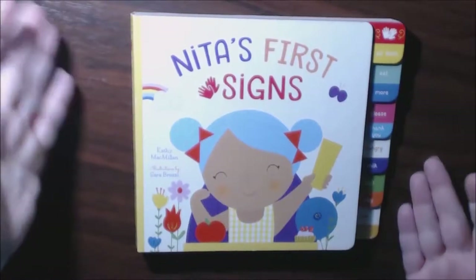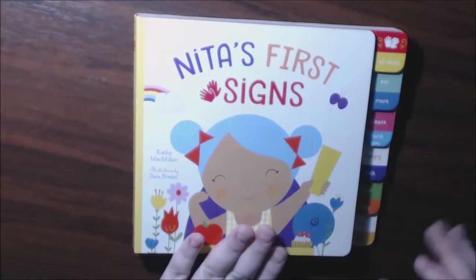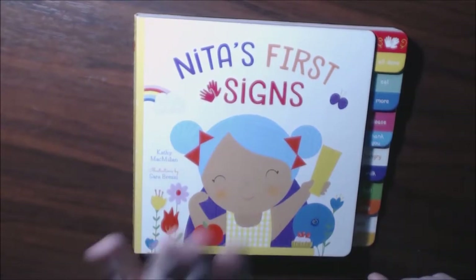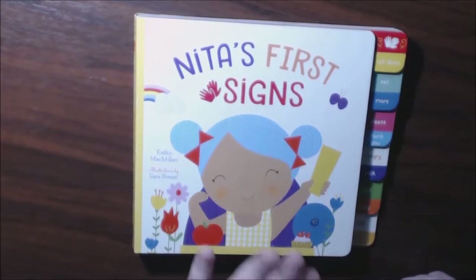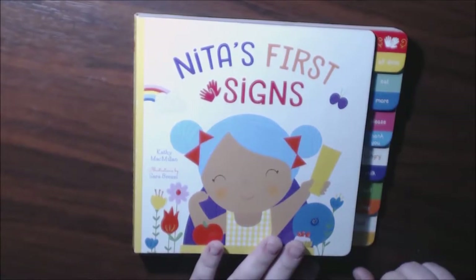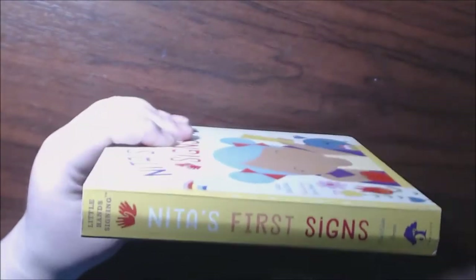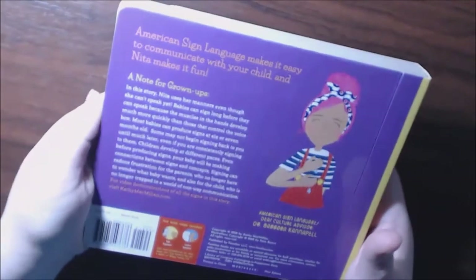I have this book — it's not an art book, the publisher sent this to me with some other books and I just thought it was so cute I had to show you guys. It's called Nita's First Signs by Kathy McKillen, illustrations by Sarah Bretzel. It's a board book.